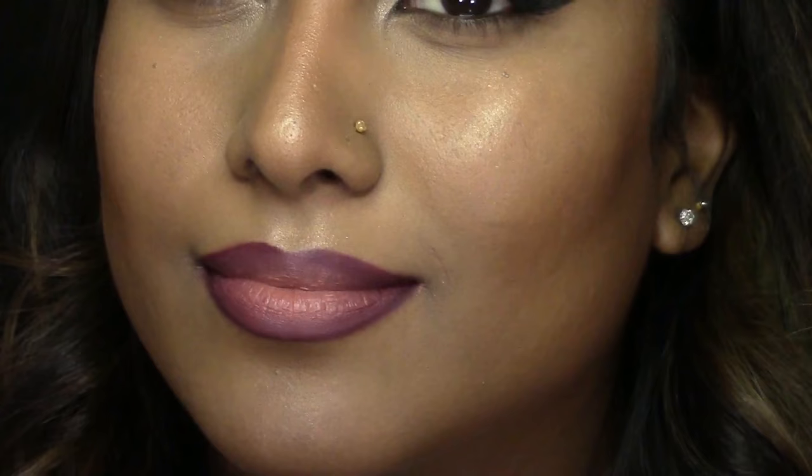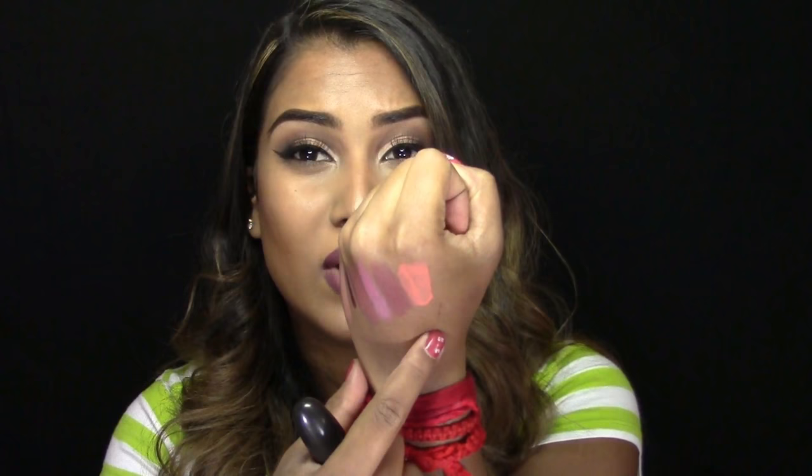Now this MAC Liquid Lipstick is in the shade Mademoiselle. I don't use this alone — I use it with MAC Night Moth Lip Liner. It's actually like a pale peachy shade. Honey Love is a lot more wearable than this one. It looks like it would be fine on darker skin tones but it actually looks very pale and washes you out.